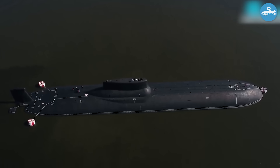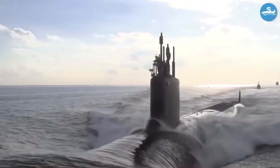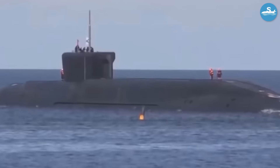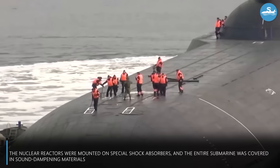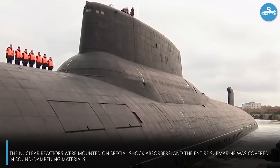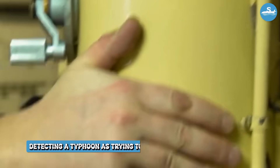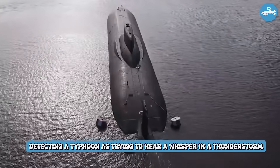The real genius was in the quiet operation. Despite their massive size, these submarines could glide through the ocean almost silently. The nuclear reactors were mounted on special shock absorbers, and the entire submarine was covered in sound-dampening materials. American sonar operators described detecting a Typhoon as trying to hear a whisper in a thunderstorm.